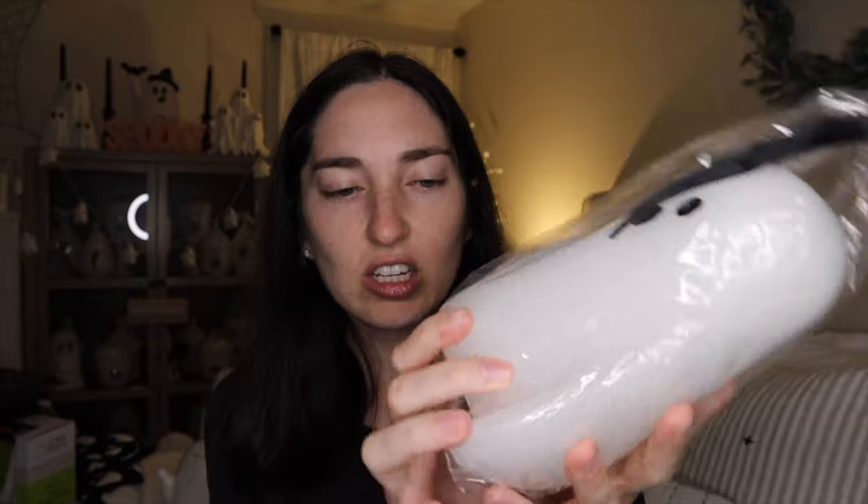Moving on from the Snoopy stuff, I had to buy a couple of candles. This one was $12.99 from HomeGoods. It's one of those LED candles — you can turn it on and the thing lights up. I got a similar one a couple years ago from one of those stores and I just love how they look, so I had to get this one when I saw they had a different shape. It's just like a waxy LED candle.